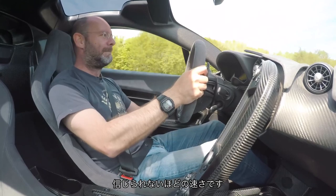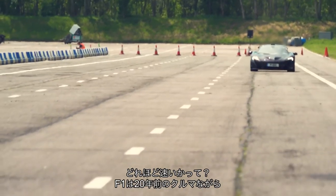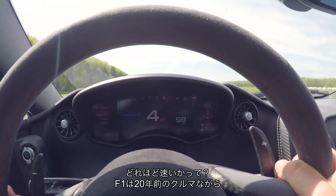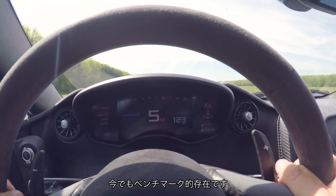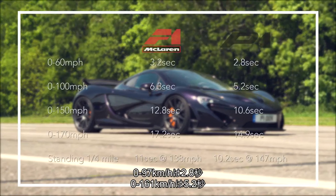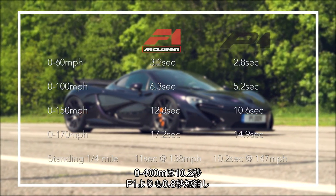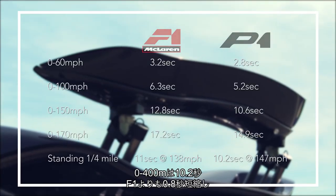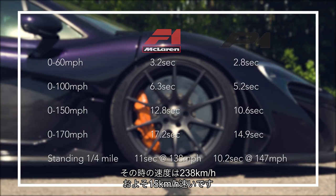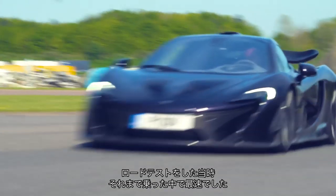It's so, so fast. How fast exactly? Well, 20 years on from the F1, it's a testament to that car's performance that it is still a relevant benchmark. But the P1 is a bit quicker everywhere: 0 to 60 takes 2.8 seconds, 100 in just 5.2 seconds, and it'll deal with a standing quarter mile in 10.2 seconds — about 0.8 of a second faster than the F1 — at 147.5 miles an hour, which is 10 miles an hour faster.